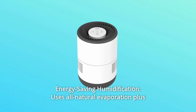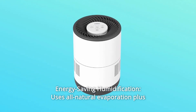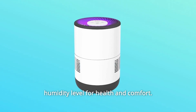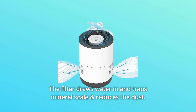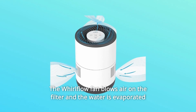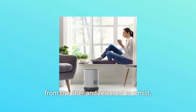Number 5: Energy Saving Humidification. Uses all-natural evaporation plus whirlwind fan technology to keep your home at the ideal relative humidity level for health and comfort. The filter draws water in and traps mineral scale and reduces dust. The whirlflow fan blows air on the filter, and the water is evaporated from the filter and released as a mist.